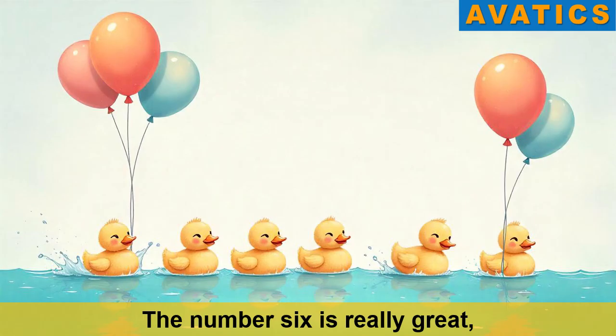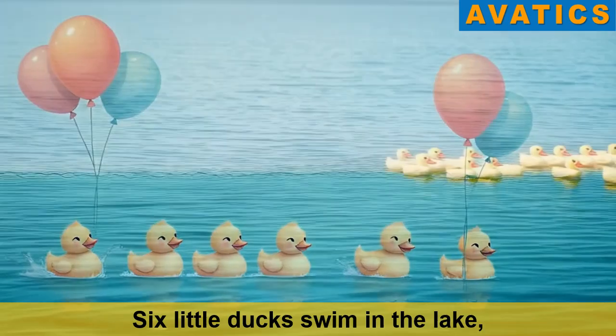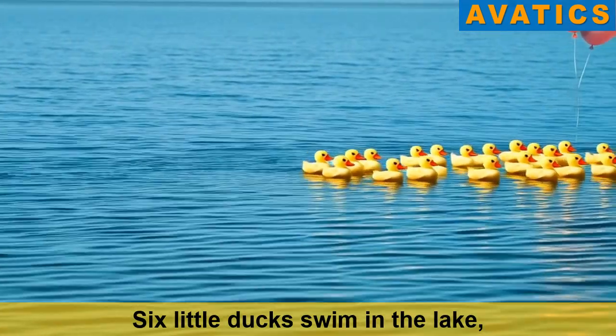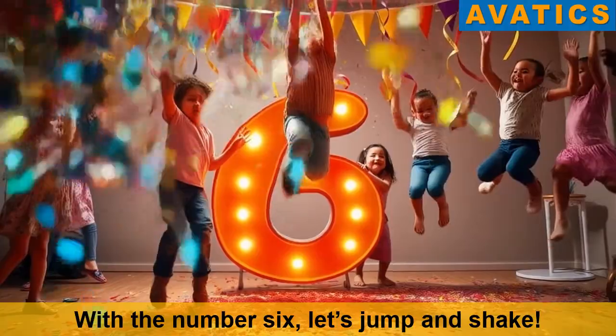The number six is really great. Six balloons flying up so straight. Six little ducks swimming the lake. With the number six, let's jump and shake.